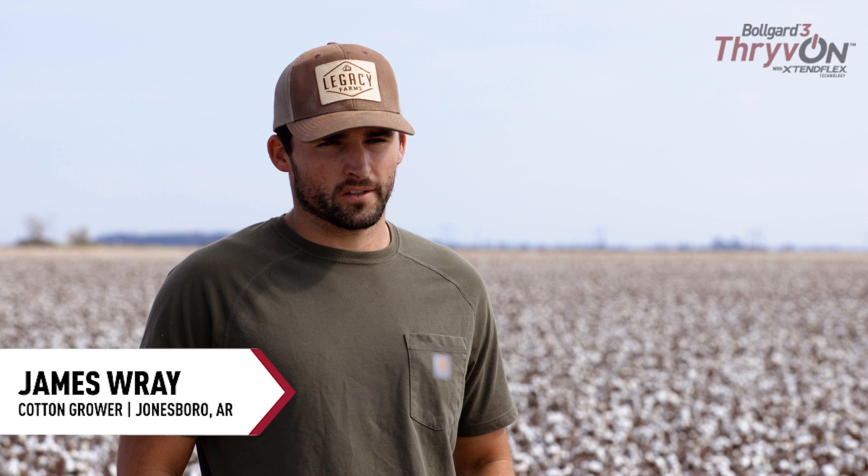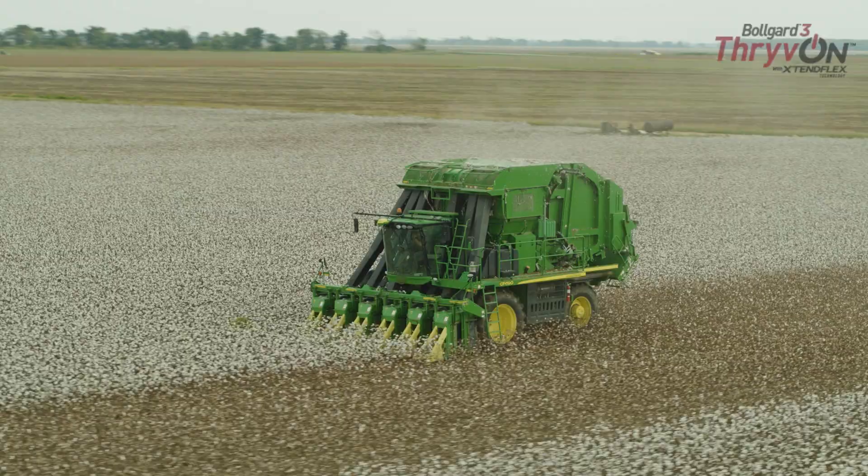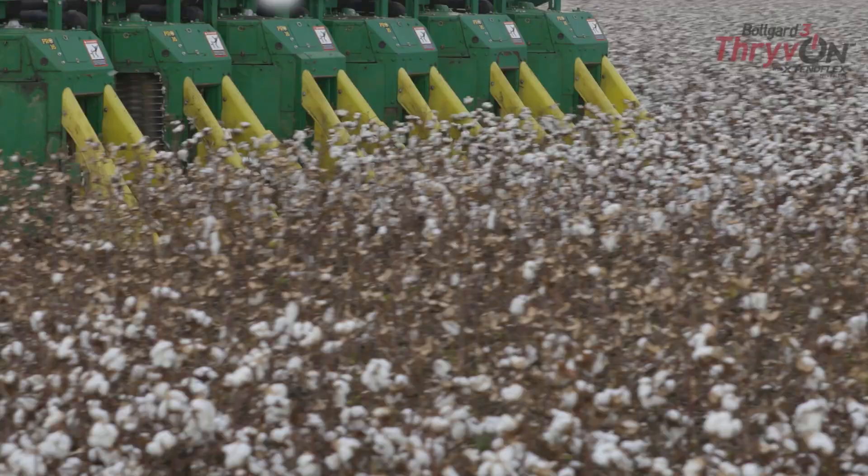The number one pest besides weeds in our cotton operation is plant bugs. So at the first thought of a variety that had some sort of resistance or some sort of help for plant bugs, I was all in. I wanted to get every bag of this as I could on my farm.